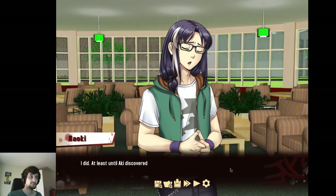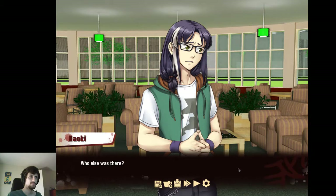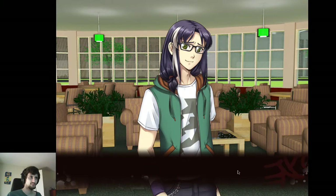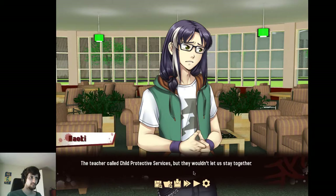At least until Aki discovered her kansei. She wasn't strong enough to stop him, but she managed to redirect his anger. Redirected — to whom? Who else was there? I'm so sorry. Aki's proud — she tries to carry the weight of everyone on her own shoulders. Even back then, she never wanted to accept help from anyone. So I went to one of the teachers at school in secret and begged her for help. The teacher called Child Protective Services, but they wouldn't let us stay together.